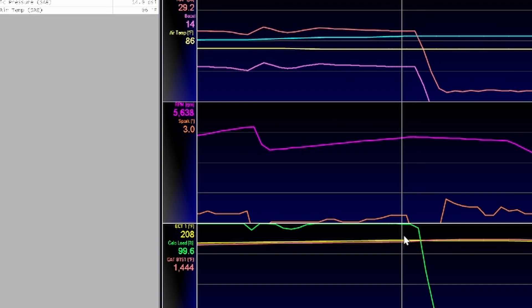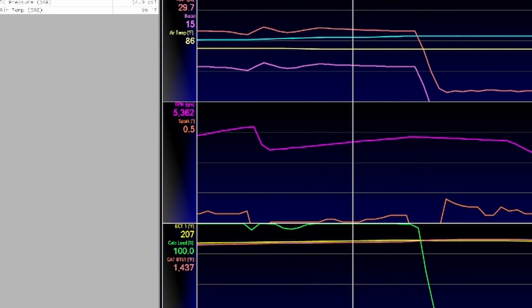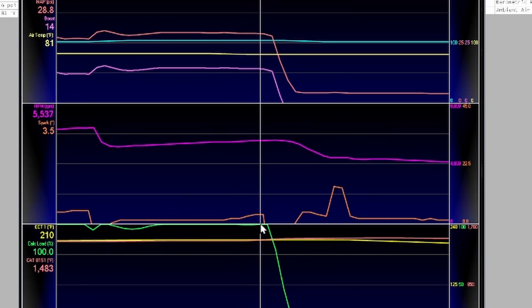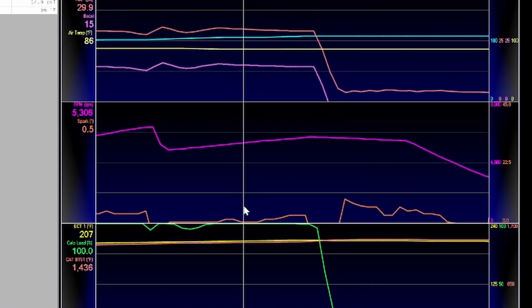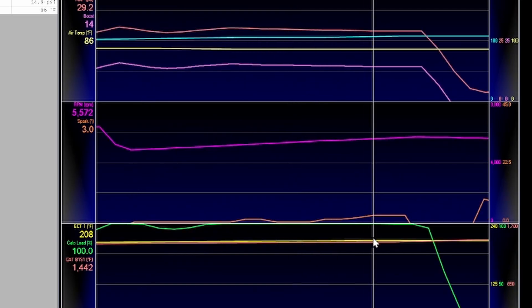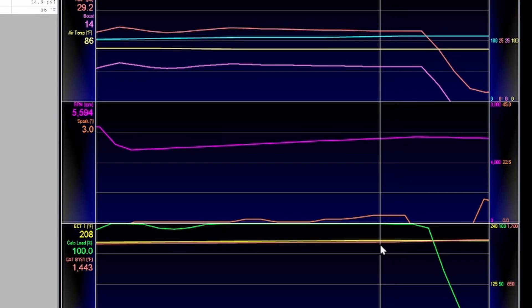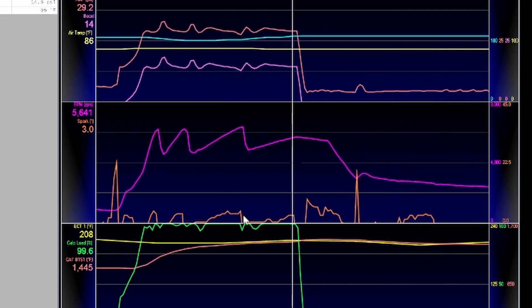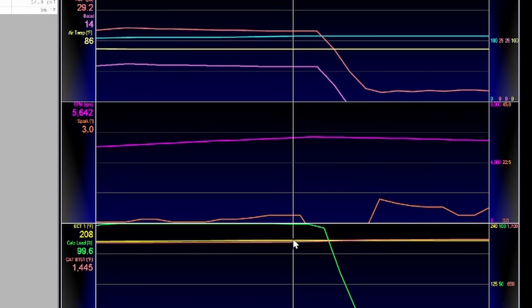Now let's look at the tail end of the run — the very last bit on the 87 run, out in fifth gear. Sampling the timing peak right before I let off: 3.5 degrees, 14 PSI of boost, and 100% calculated load. And if you look at the 93 octane run, it is practically the same — actually it's running a half a degree less timing. And towards the end it drops down to 99.6 calculated load. How is the car running worse with higher octane? It could be because it was hotter that day, but it is running a little less timing at the back.